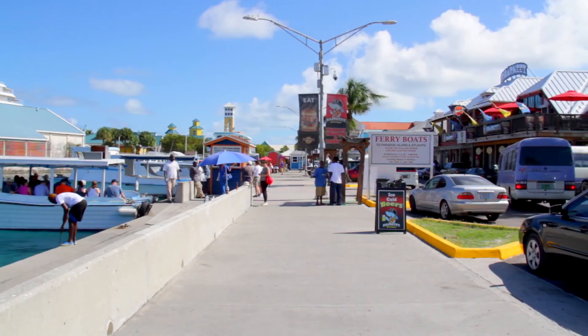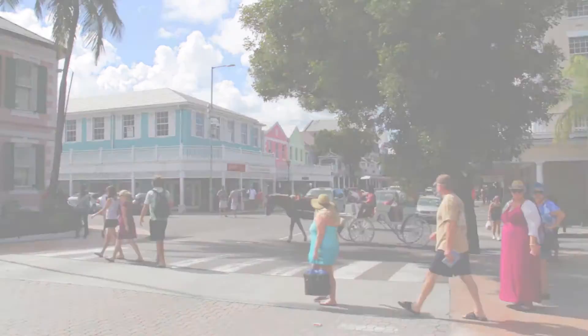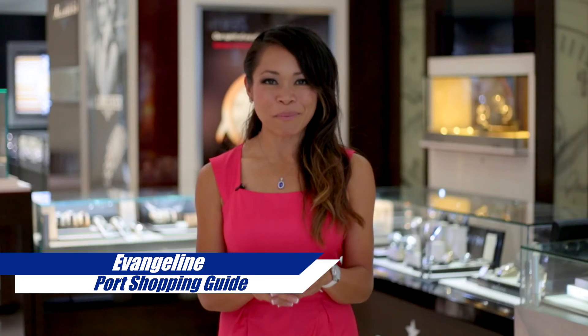Thank you for tuning in. I'm Evangeline, your port shopping guide — and remember, don't forget your port shopping maps, your VIP cards, and I'll see you all soon.